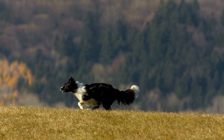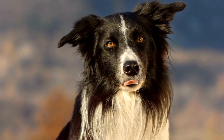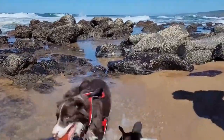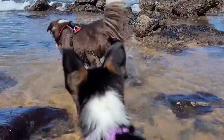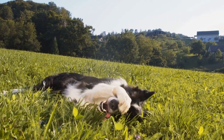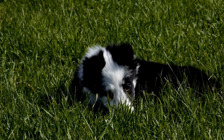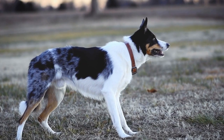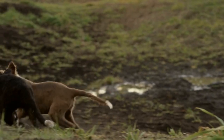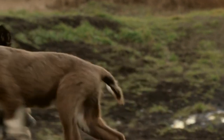Both the Border Collie and the Labrador Retriever require regular exercise to stay healthy and happy. Due to their herding background, Border Collies have high energy levels and need an outlet for their physical and mental stimulation. Daily walks, obedience training, and engaging activities such as agility or flyball are essential for their well-being. Labrador Retrievers are also active dogs but are generally more laid-back. They enjoy swimming and retrieving games, making them ideal companions for outdoor activities. However, their exercise needs should not be underestimated, as they can gain weight easily if not given enough physical activity.